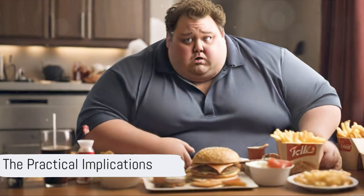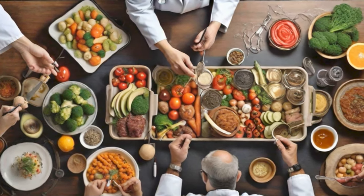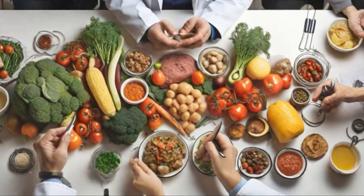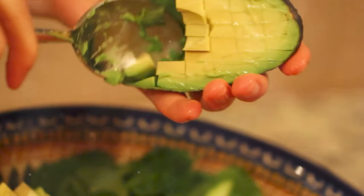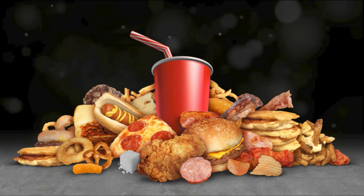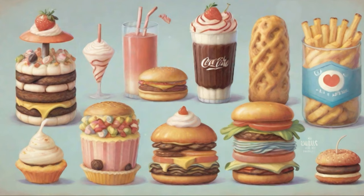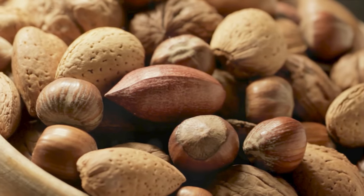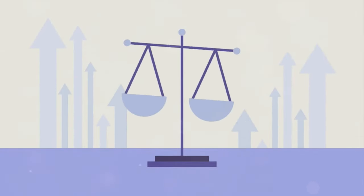Not all calories are created equal. Good calories emanate from nutrient-packed foods — fruits, vegetables, whole grains, beans, lean proteins like fish and poultry, and healthy fats found in avocados, nuts, and olive oil. Bad calories come from foods laden with sugar, unhealthy fats, and artificial ingredients — processed snacks like chips and cookies, sugary drinks, fast food, and fried delicacies. However, even foods packed with good calories can become harmful if consumed in excessive quantities. Moderation and balance form the crux of maintaining a healthy diet.